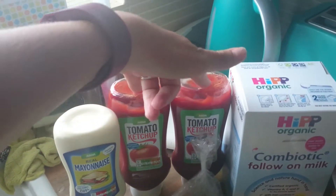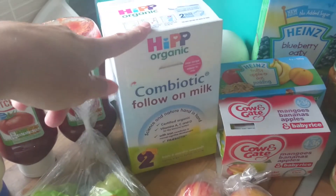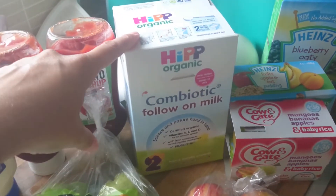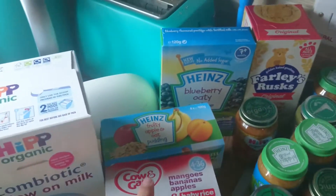I got one mayonnaise and two tomato ketchups — season one, three for two pounds, so I picked those up. I also got some of Oliver's HiPP Organic Combiotic follow-on milk.